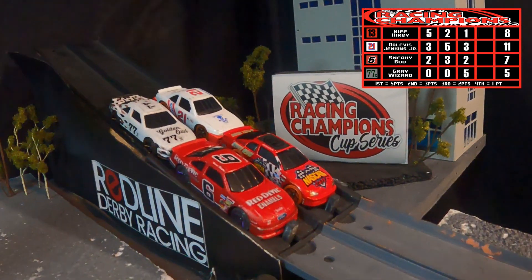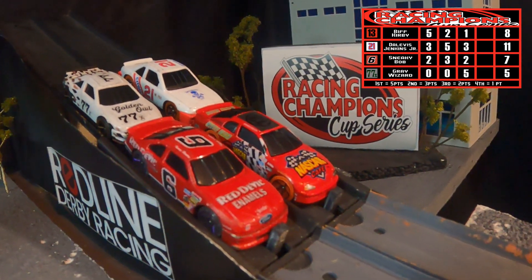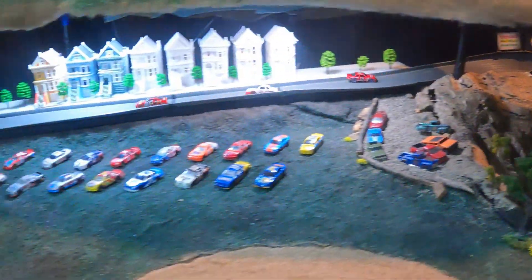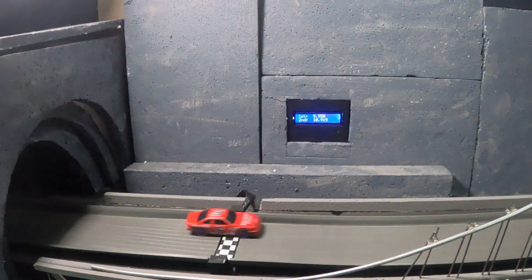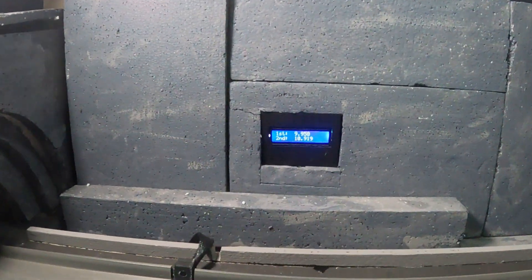Final Lap 4 — remember, the top two move on, so this is still anyone's race. Sneaky Bob on the pole, and let's hope Biff Kirby is okay. Bob will lead out of Turn 1 but gets up on the wall and forces Gray Wizard off. Kirby jumps out in the lead and Jenkins is giving chase. Biff Kirby will take the final lap, followed by Dalvis Jenkins Jr. and Sneaky Bob — a rough outing for the Gray Wizard.